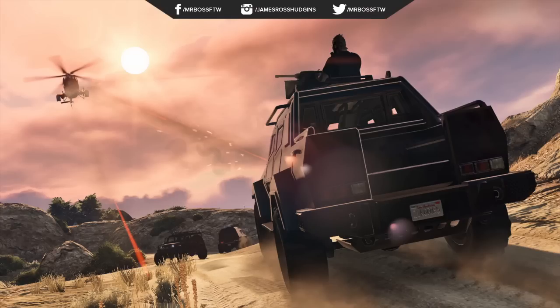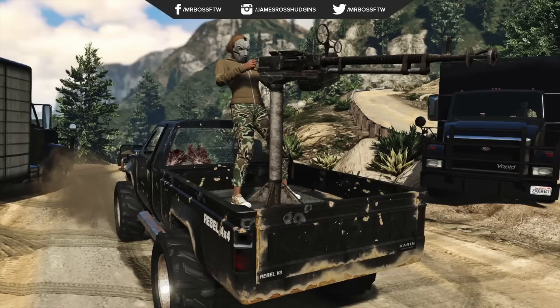The Karin Rebel has some crazy customization options, but I never expected anything like this. Look at the machine gun mounted on the back of that truck — that is absolutely crazy. I'm sure that's gonna be like a truck bed attachment or option you could choose to put on your vehicle. Imagine escaping a heist and being able to fire at your enemies with that. Rockstar has really outdone themselves in terms of extra vehicle mods and customizations.